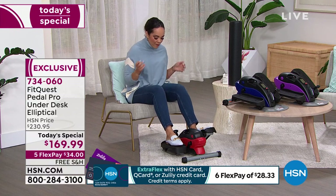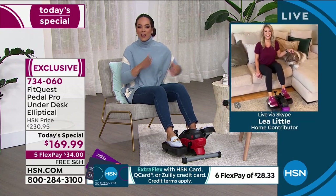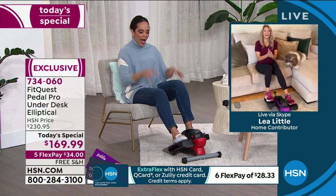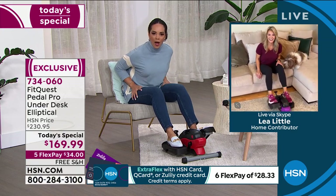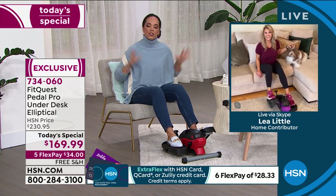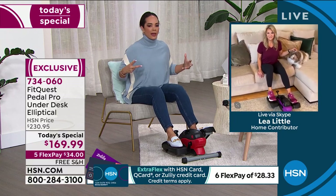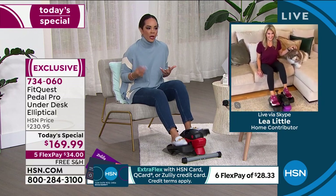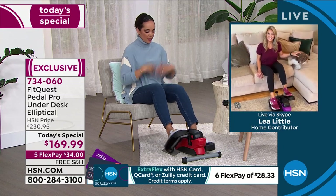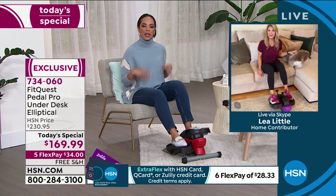Leah, I had to stop for a minute because as I bumped up the resistance I realized — I can feel it in my quads. It is so important to have strength in your legs for walking and standing, no matter what age you are. I think about my grandma — she watches HSN anyway, and this is something she could do to keep exercising and make sure her legs stay strong.